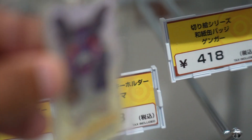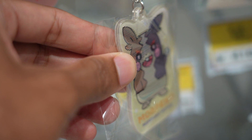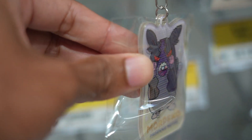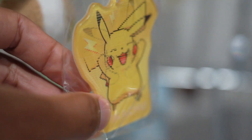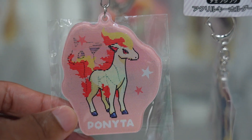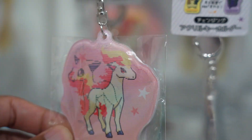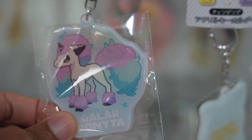This keychain — I thought it was like you flip it and it'll change, but it's not a flip, it's a turn, and it'll change. That's pretty cool. Same with this one — Pikachu. Turn it — he's happy, then angry. This is pretty cool. Ponyta — you can sort of see it changing to Galarian Ponyta. Oh it's tough — there it is. The angles on camera are tough.